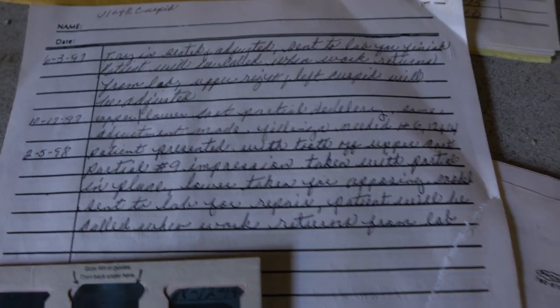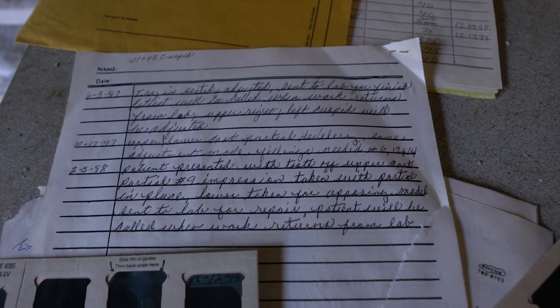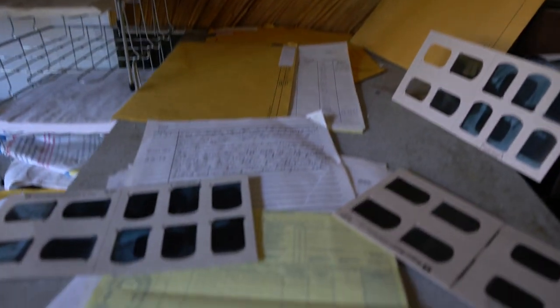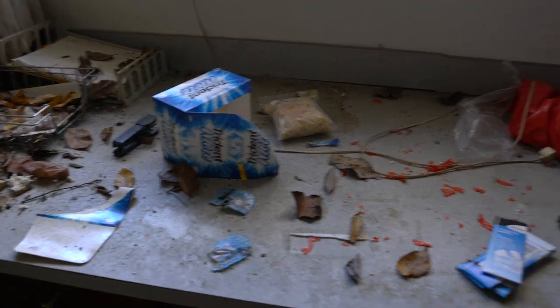And then over here you have the actual patient records open, with charts, write-ups, and actual x-rays. This is work that was done in 1997 — adjustments, fillings needed, partial number nine impression. I can see even more files over here. Look at the decay. More gum samples and stuff.